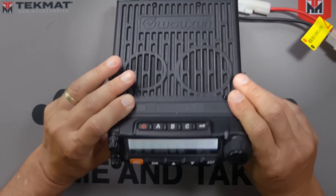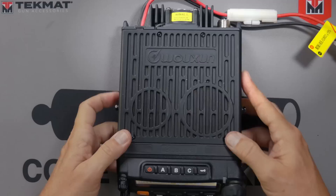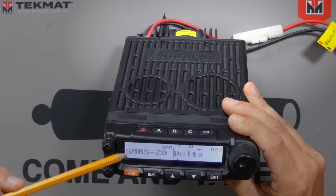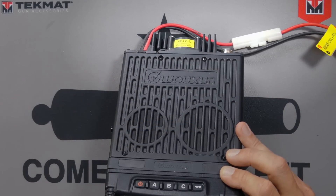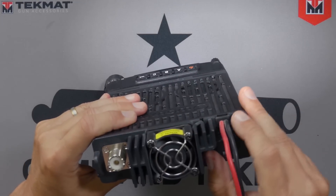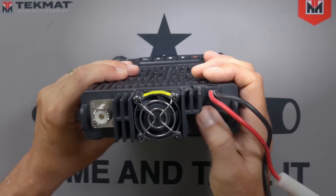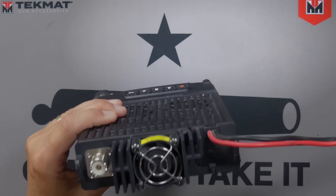It has programmable buttons you can make do almost whatever you want. Relatively simple interface. It has two speakers on the radio — one for each channel or frequency you're monitoring, so each frequency's audio comes out of its own dedicated speaker. You can also connect an external speaker, and in fact you can connect two external speakers, one for each frequency. Standard SO-239 connector. It has a fan with control so you can change how and when and how often the fan comes on, though you cannot disable it completely.